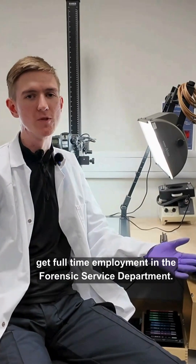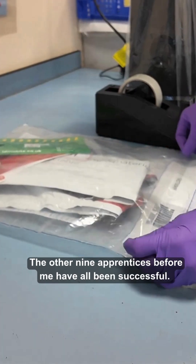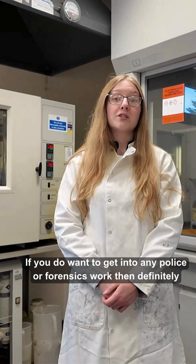I hope to be able to get full-time employment in the Forensic Service Department. The other nine apprentices before me have all been successful. If you do want to get into any police or forensics work, then definitely come to West Midlands Police.